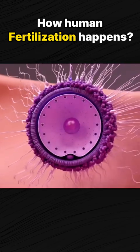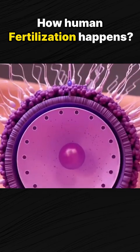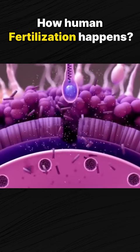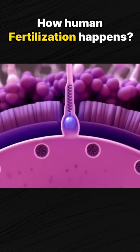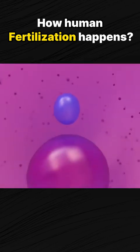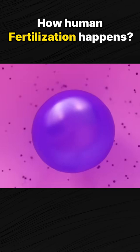As soon as one lucky sperm cell succeeds in penetrating the egg, the egg immediately undergoes a chemical reaction that prevents other sperm cells from following suit. Then the chromosomes carried by the sperm and egg come together, and the egg is officially fertilized.